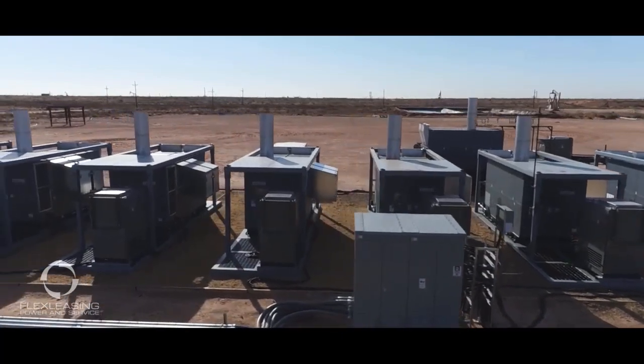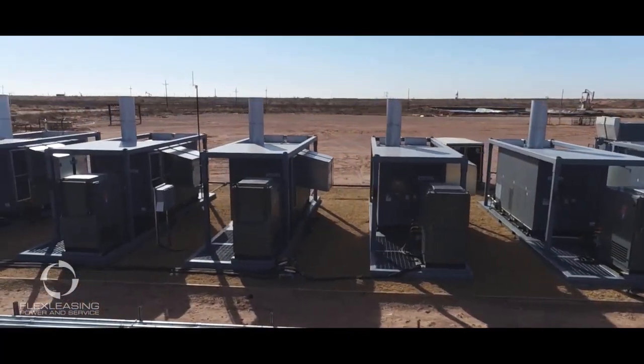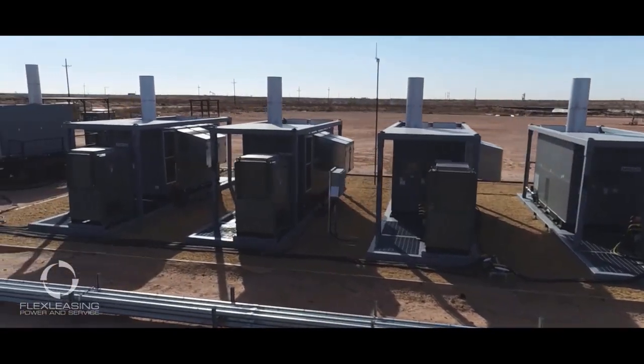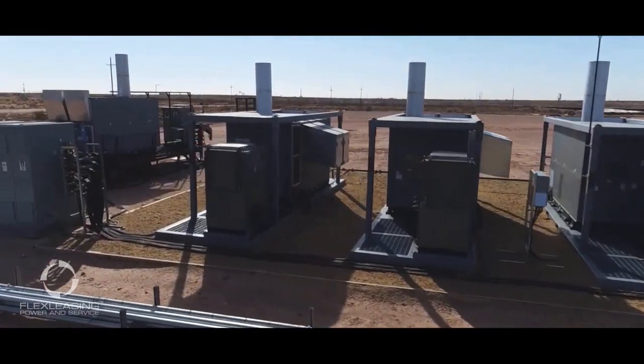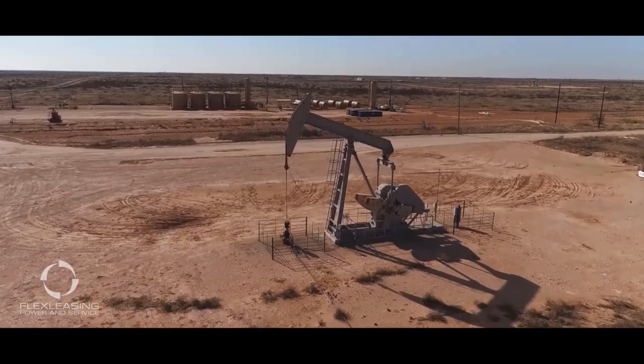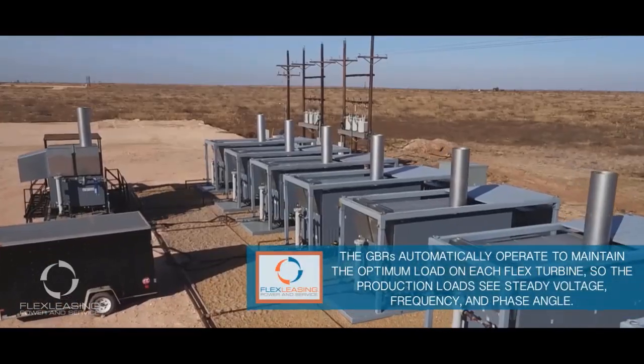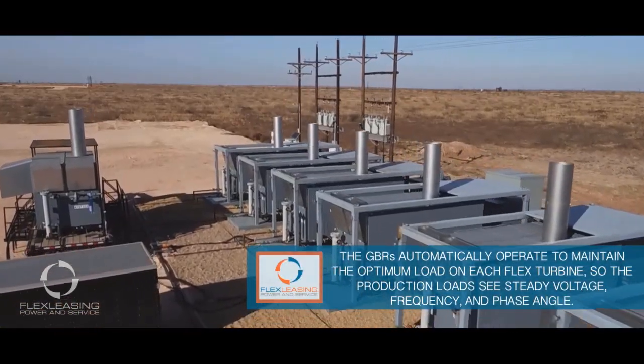Redundancy is built in so that if one flex turbine shuts down, the other flex turbines pick up the load. This redundancy provides stable operating conditions day after day and month after month without shutdown. When production expands and more power is needed, additional flex turbines are quickly deployed and simply connected to the spare disconnects in the site switchgear.